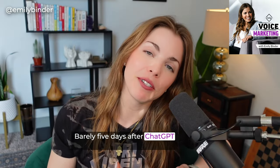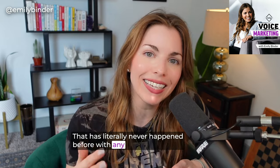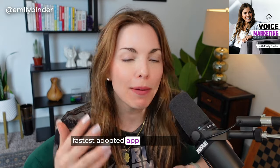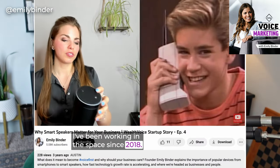Barely five days after ChatGPT was introduced in November of 2022, it hit a million users. That has literally never happened before with any app, any tech — fastest adopted app of all time. I started a voice AI company in 2020. I've been working in the space since 2018.